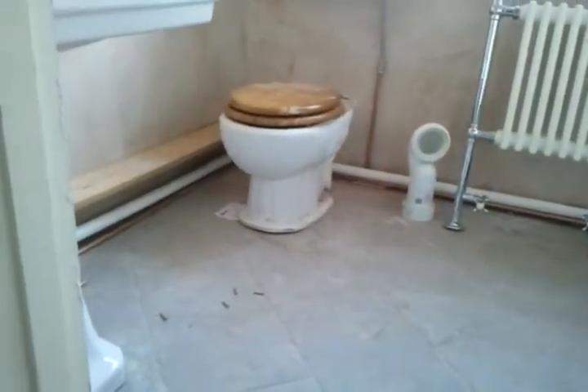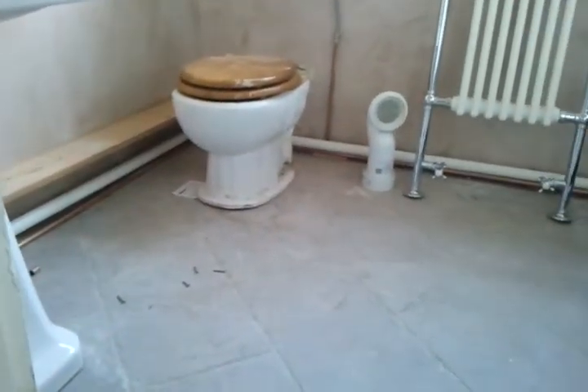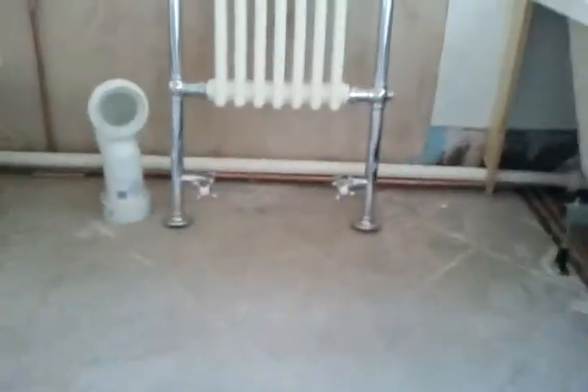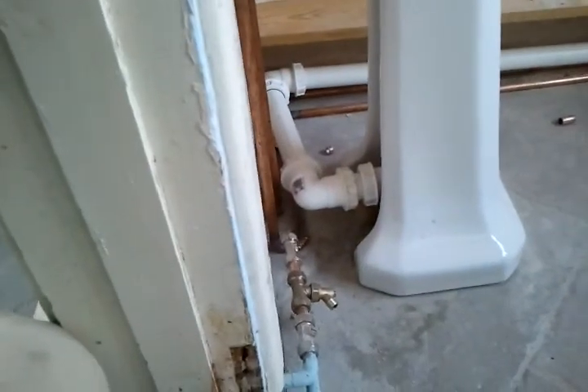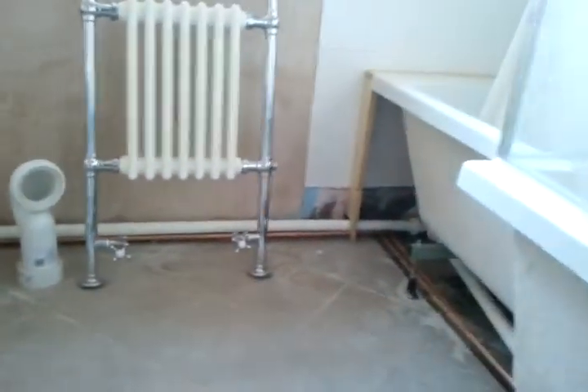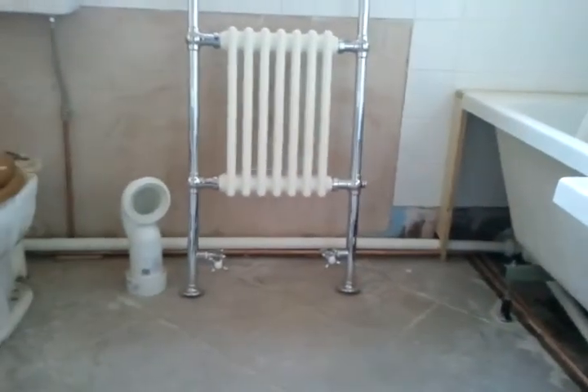When I left the bathroom it was completely boxed in with the pipes. That is just the top of the boxing — it went all the way around where the radiator is and behind the sink. Thanks for watching, see you next time.